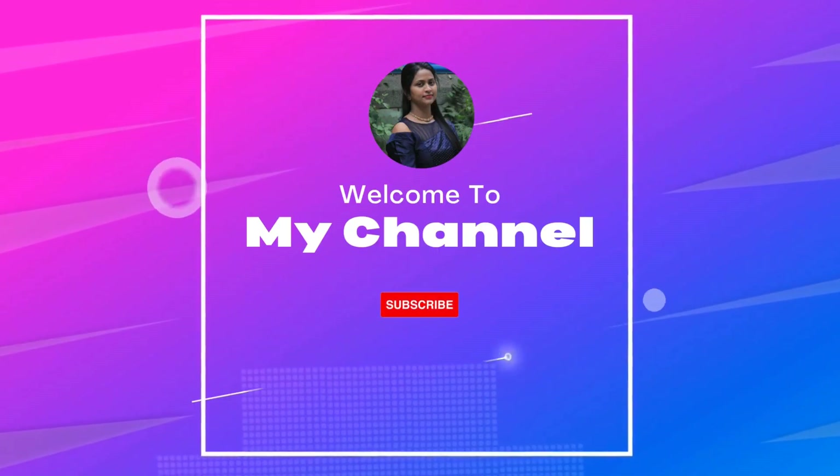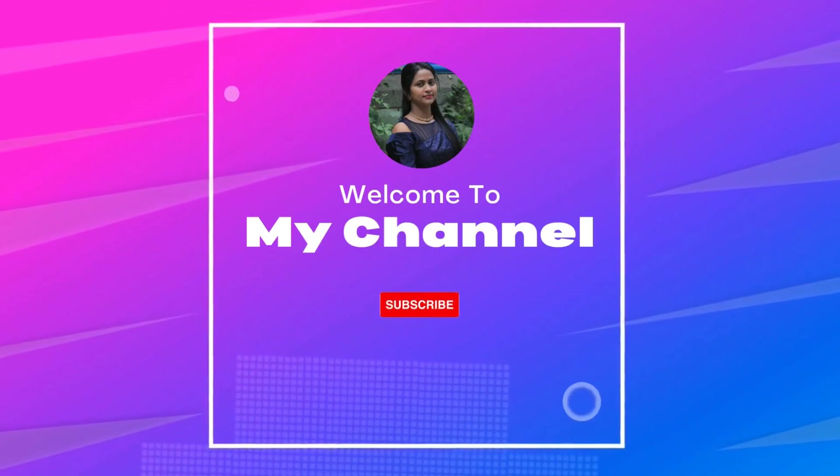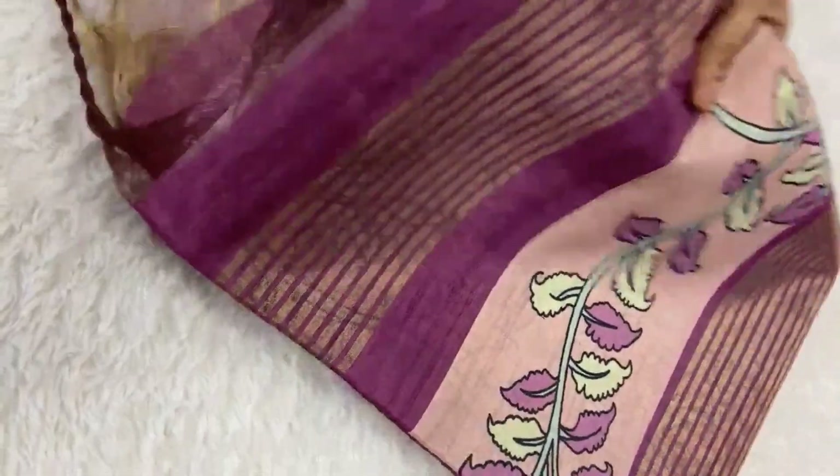Hi friends, welcome to my channel Indian YouTuber Sumalini. Hello friends, I'm going to show you in this video.